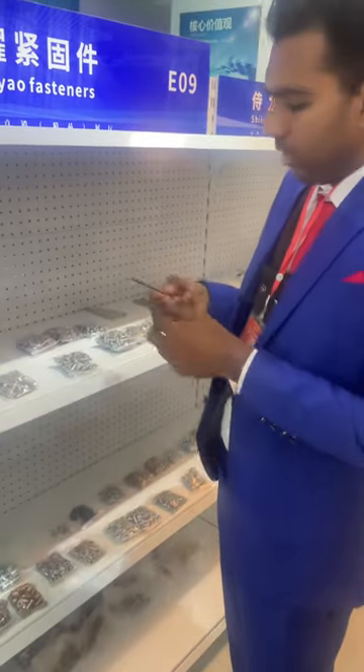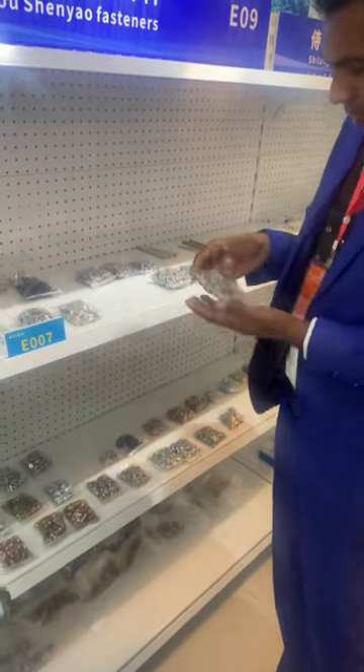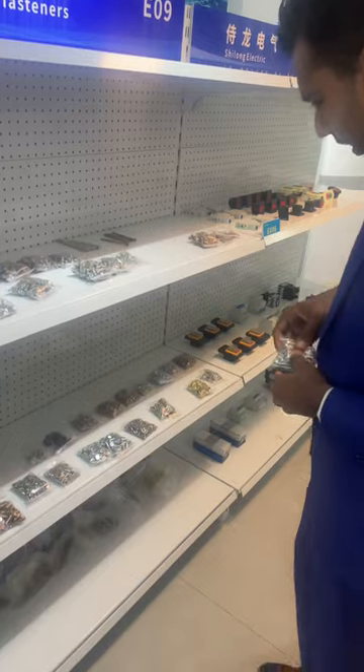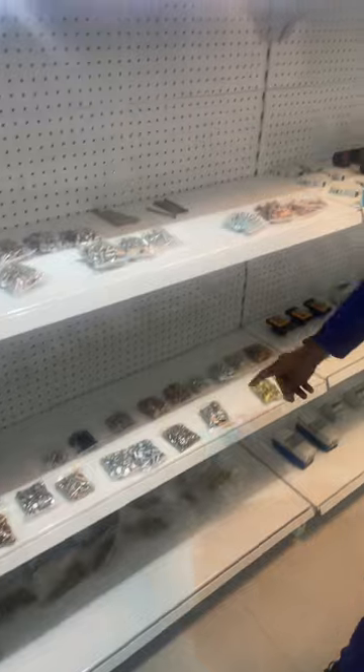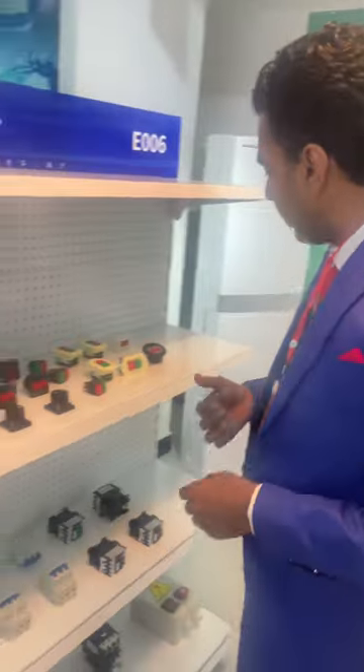Next we have the fastener tools. They have all types of bolts and nuts, as you can see. There are different designs of bolts here — they have so many different types and designs on all types of them. This is all the fastener industry.